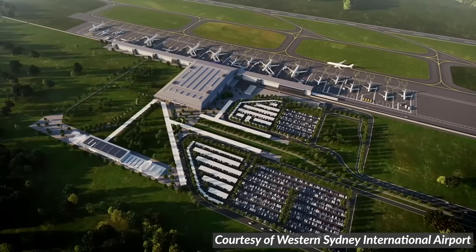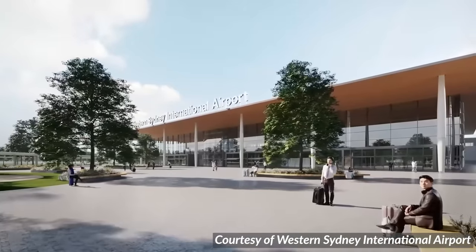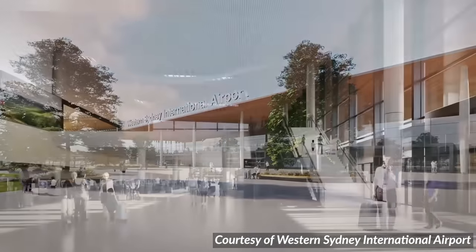The Western Sydney International Airport will be Sydney's second international airport. It's due to open in late 2026.